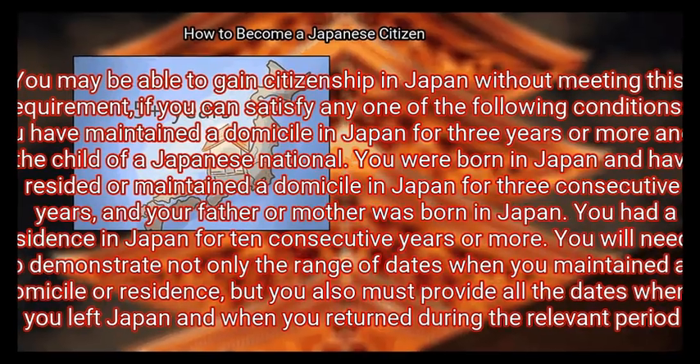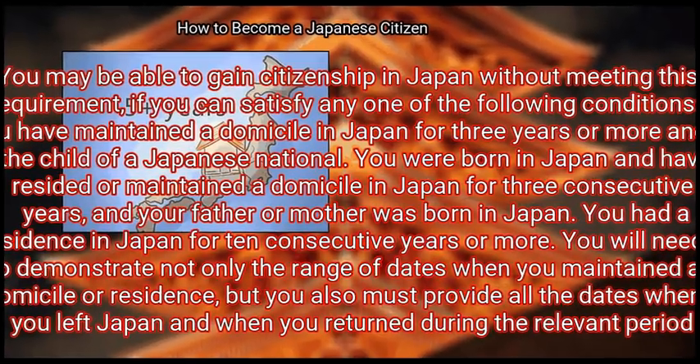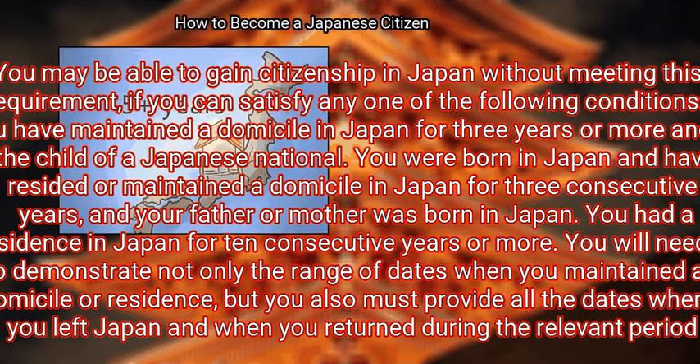You may be able to gain citizenship in Japan without meeting this requirement if you can satisfy any one of the following conditions. You have maintained a domicile in Japan for three years or more and are the child of a Japanese national. You were born in Japan and have resided or maintained a domicile there for three consecutive years, and your father or mother was born in Japan. Or you had a residence in Japan for ten consecutive years or more.